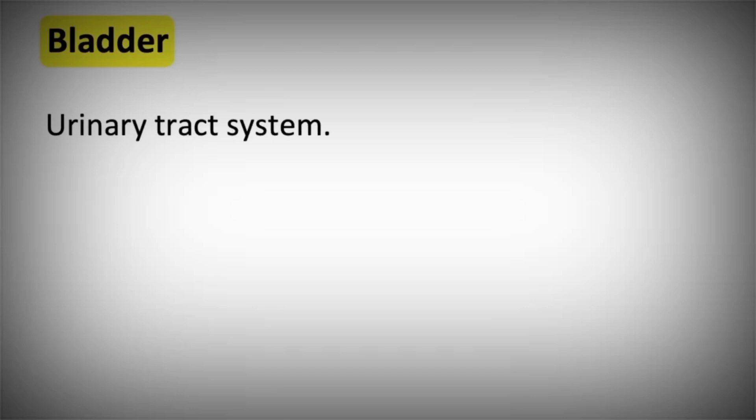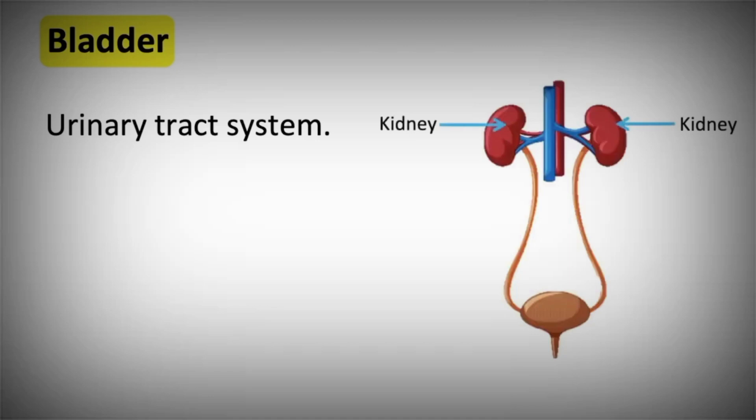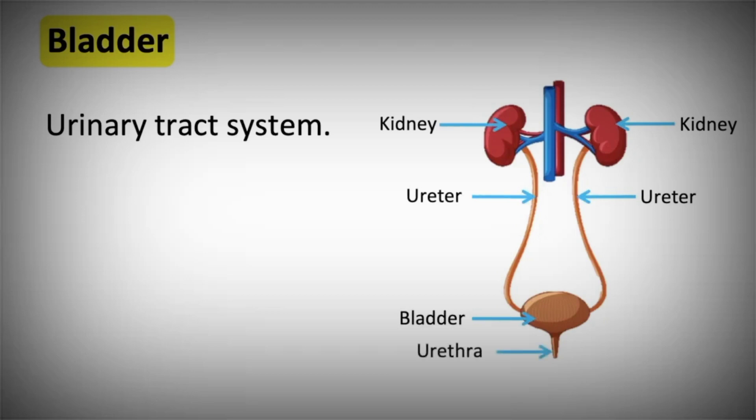The bladder is part of the urinary tract system. This also includes the kidneys, ureters, bladder, and urethra. The kidneys receive unfiltered blood from the renal artery, and the kidneys then work to filter the blood.